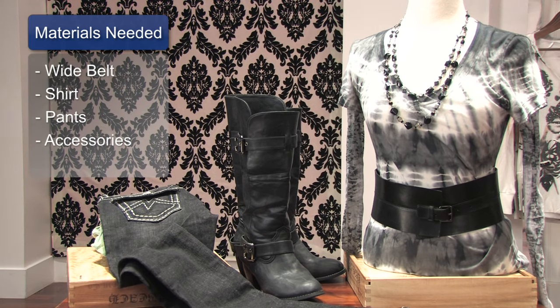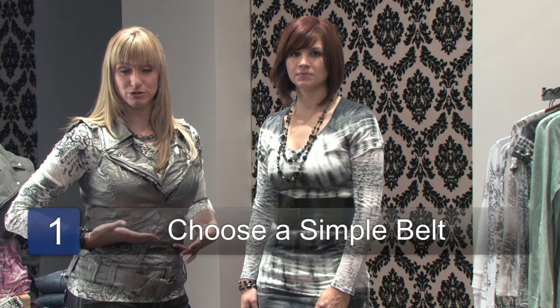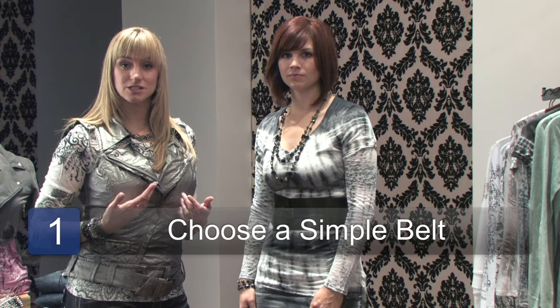Then you have your beautiful shirt, you've got your pants, and of course the accessories to complete the look. Now, not everyone can pull off a wide belt. So if you're not sure if you can, it's a good idea to choose a belt that's simple and that matches the color of the shirt that you're wearing. That way it won't create too much contrast and it won't add bulk to your midsection if you're worried about it making you look more bulky in the middle.